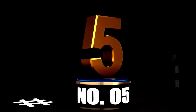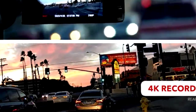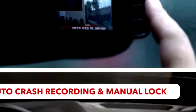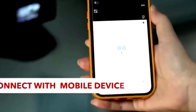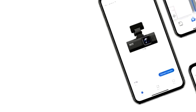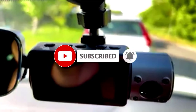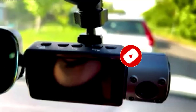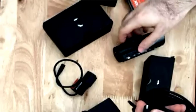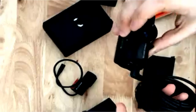At number 5. The Vantrue N4 3-channel dash cam is the ultimate road companion, equipped with a 4K front camera and 1080p rear camera to capture every moment on your journey. But it doesn't stop there — the additional 1440p interior camera ensures you won't miss a thing inside your vehicle, perfect for rideshare drivers. Equipped with IR night vision, the N4 provides clear footage even in low light, because nighttime adventures can be a little wild. Plus, with 24-hour parking mode, it keeps a vigilant eye on your vehicle when you're away. With support for a 256GB memory card, you can capture countless adventures without worrying about storage. Drive confidently, knowing the Vantrue N4 has your back, safeguarding every mile of your journey.